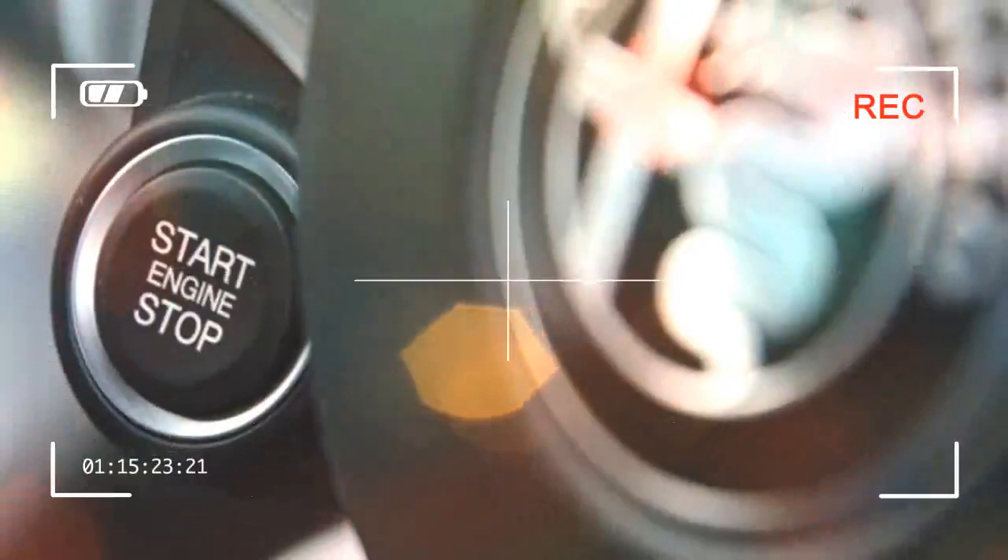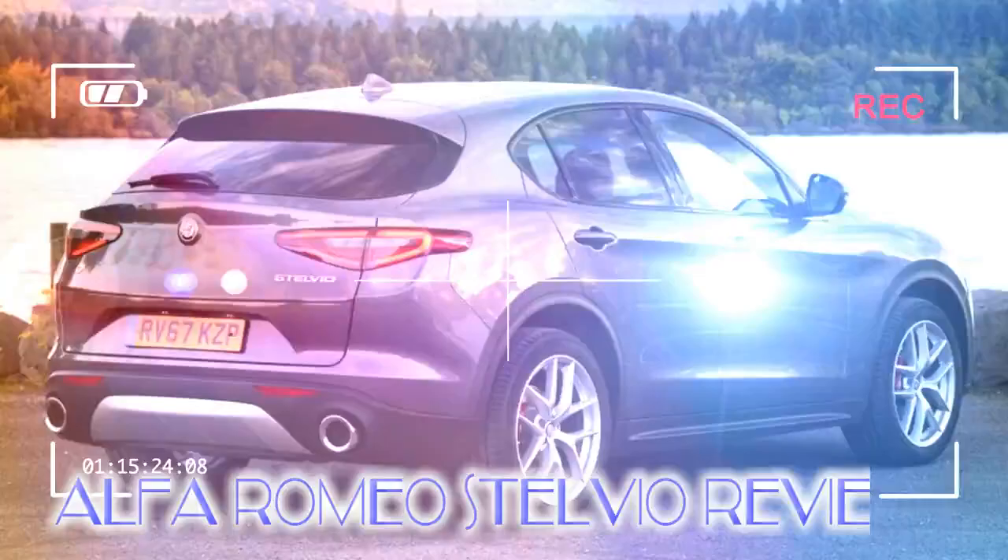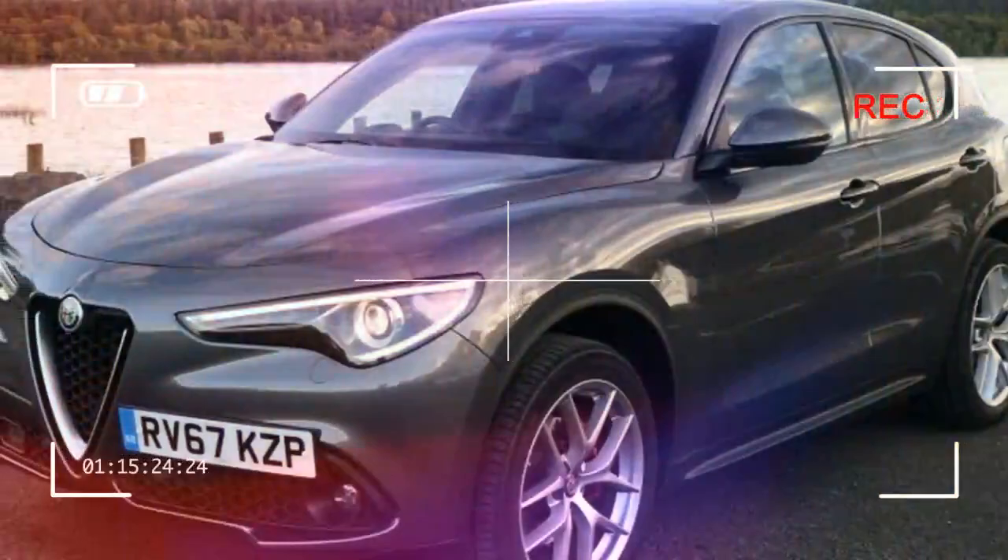The Stelvio is another midsize SUV in a market that's fit to bursting. It's a rival to the very competent German trio of the Mercedes GLC, the Audi Q5, and the aging but still relevant BMW X3.